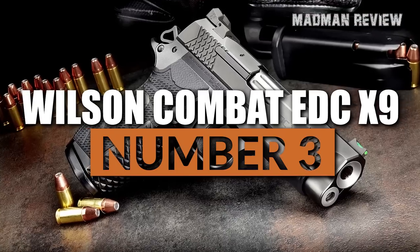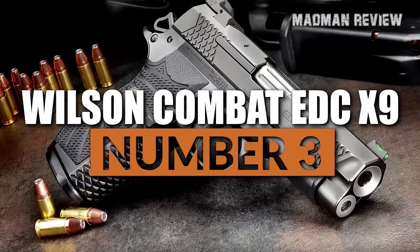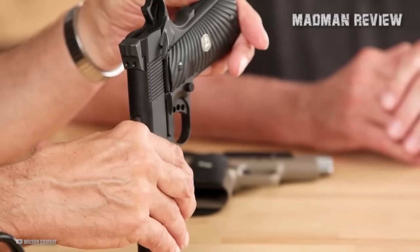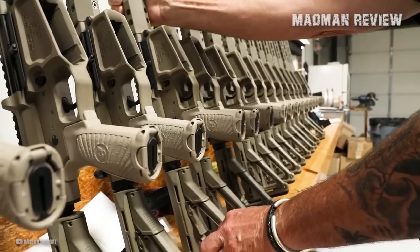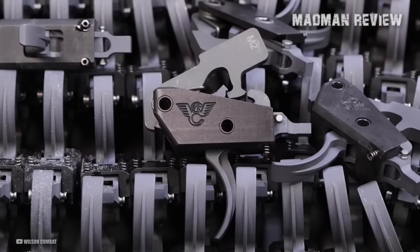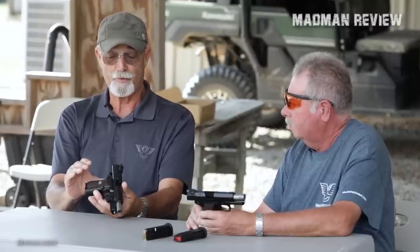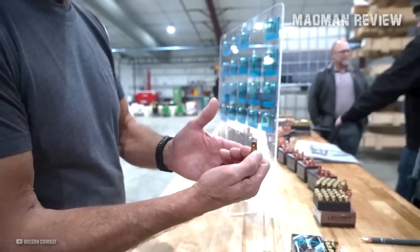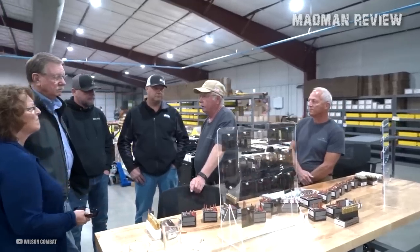Number 3: the Wilson Combat EDC-X9. Based in Berryville, Arkansas, Wilson Combat has been at the forefront of building high-performance custom 1911 handguns, tactical long guns, and accessories for the last 46 years. Very few competing companies can rival the levels of durability and reliability for which Wilson Combat products are known, and over the years they have also painstakingly built a reputation for providing superb customer service.